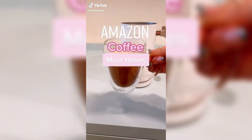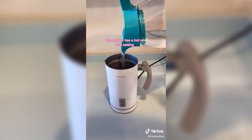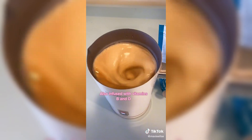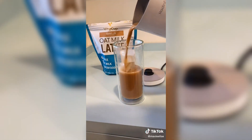Amazon coffee must-haves. I use this electric frother every day to make the easiest, yummiest latte. I use two scoops of the Vitacup Oat Milk Latte Mix. It has superfoods in it that help you focus and reduce jitters like avocado oil, MCT oil, and L-theanine. Delicious over iced and also so good hot.